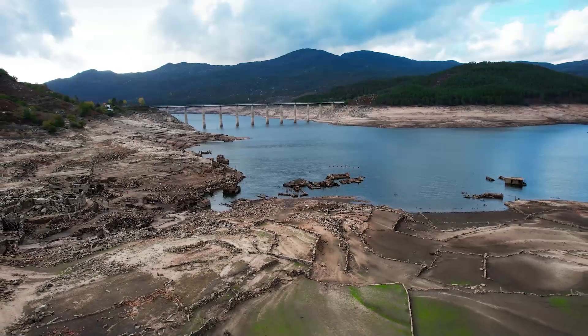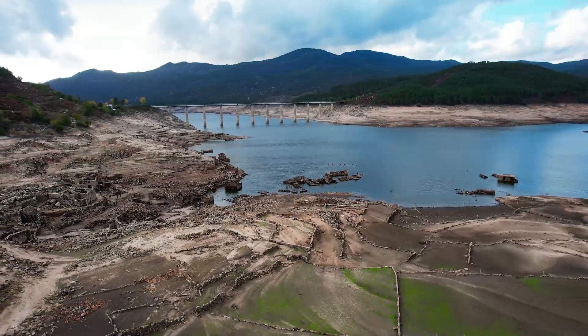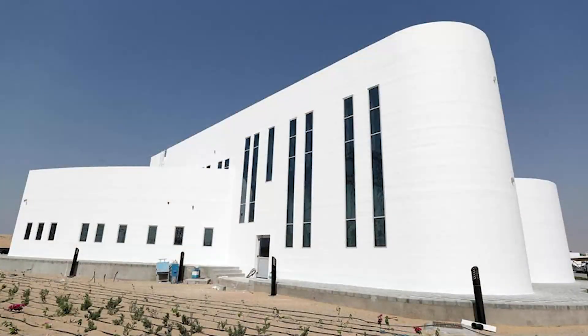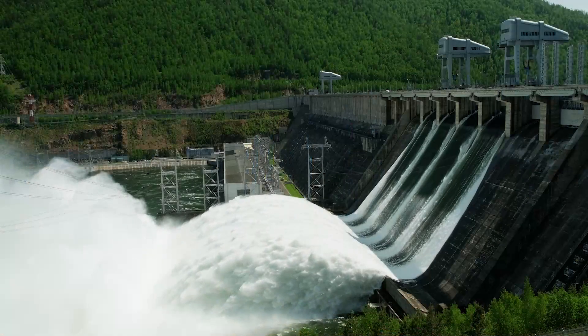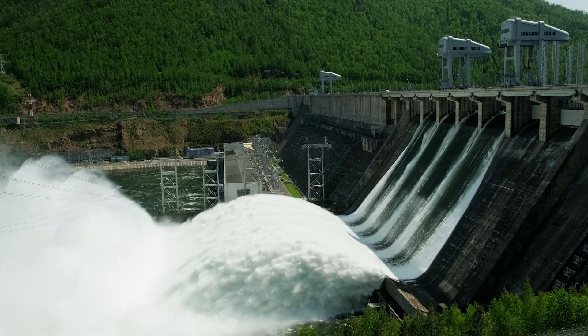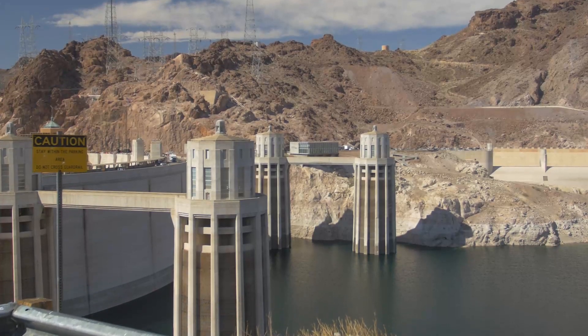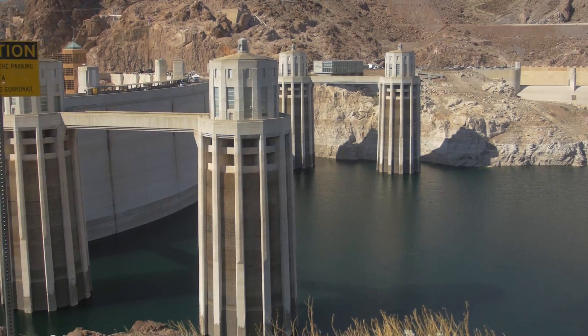When the ambitious project is finished, it will probably be the world's tallest building made with 3D printing. The record is currently held by a two-story office building in Dubai that is 20 feet tall. The paper said that the Yangtze dam will be 590 feet tall. The Hoover Dam, on the other hand, is 726 feet tall.